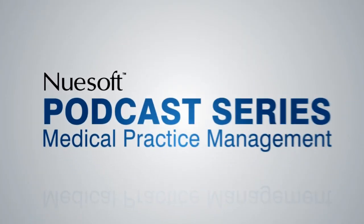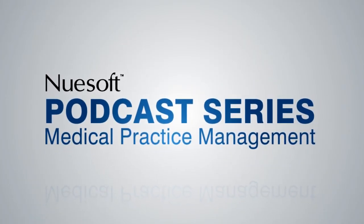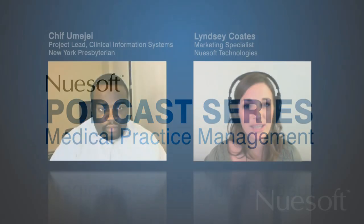Hi, and welcome to Newsoft Technologies Medical Practice Management Podcast Series. As more people turn to the internet to stay in touch and take care of personal business, more physicians are turning to electronic portals. My guest today is Shifu Meiji. Electronic portals can serve numerous functions for different industries. When we refer to them in the healthcare community, can you explain what is meant?